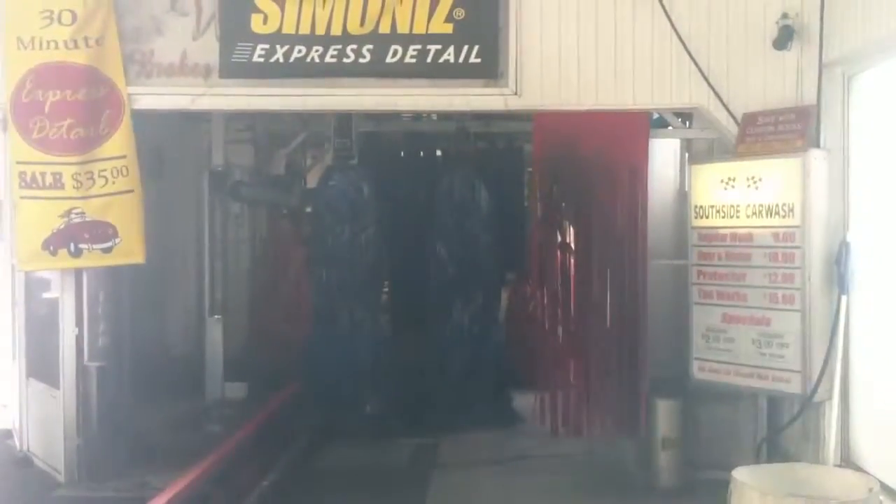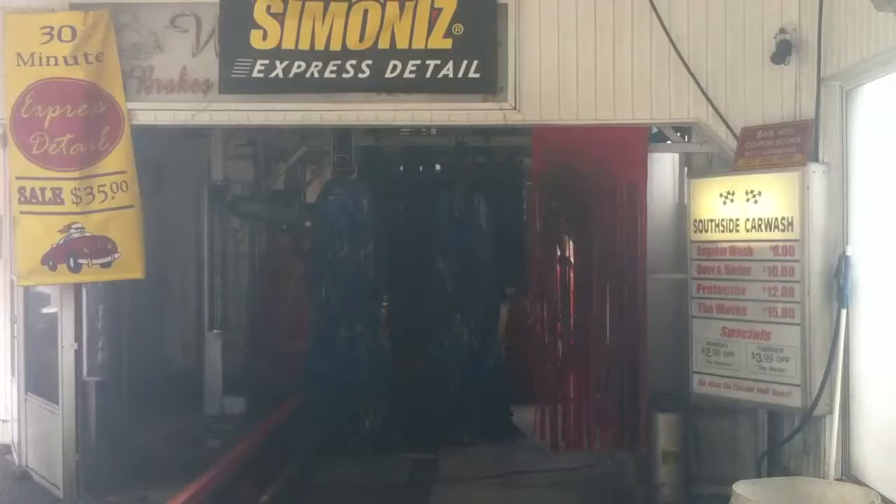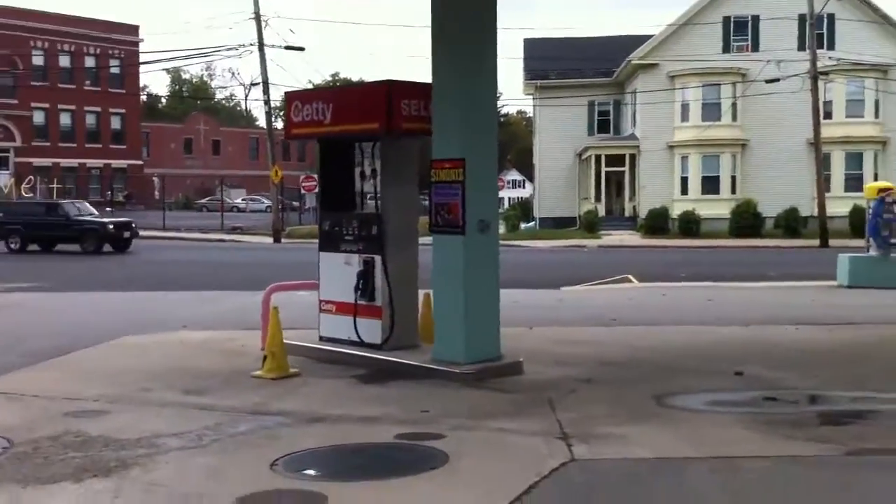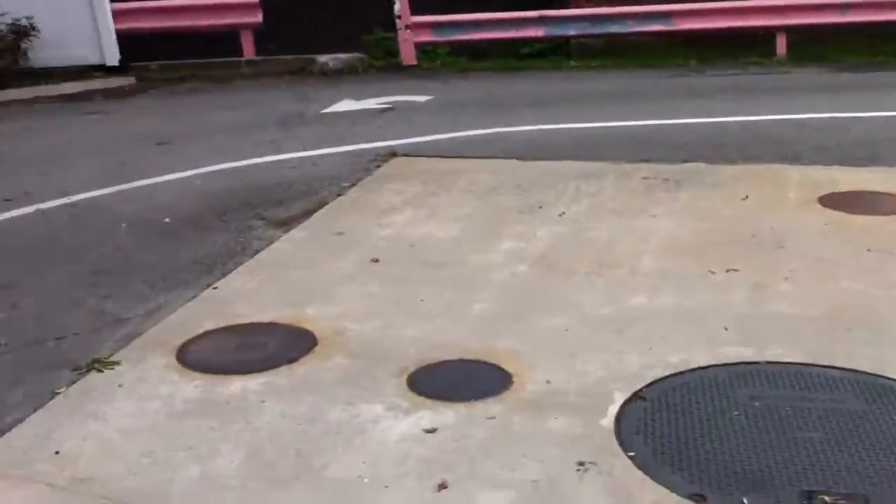You can see the interior here slightly through the window. The power is still on, and this is the drive-through part of the car wash. You can see the pumps and tanks located here.